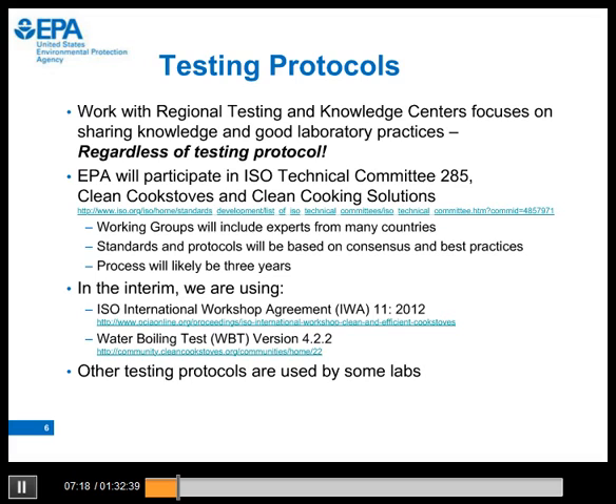Our work with the regional testing centers focuses on sharing knowledge and good practices, regardless of the testing protocol used. We will participate in the ISO process to develop standards and test protocols for stoves. The real technical work of developing and drafting standards and protocols will be done by working groups inclusive of experts from many countries, based on consensus and best practices. The timeline is likely to be three years, beginning sometime after the first ISO meeting in November. In the interim, we are using the guidelines from the ISO IWA and the water boiling test protocol. Links are provided.